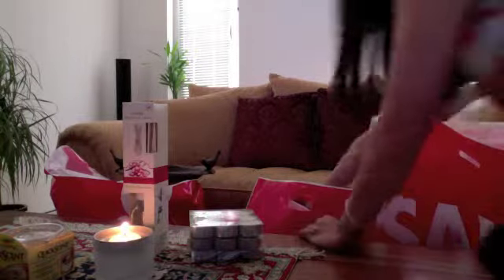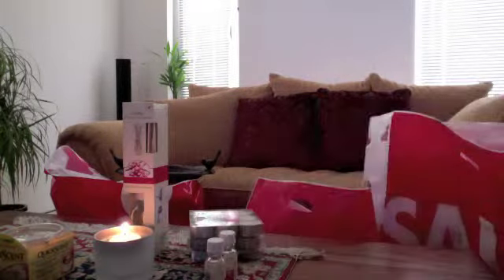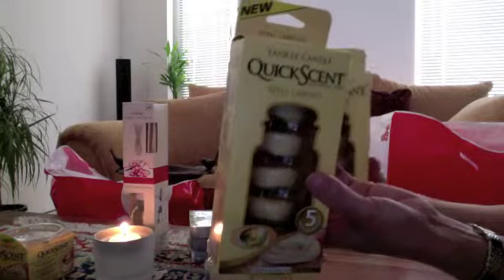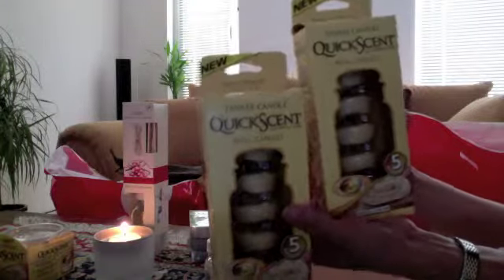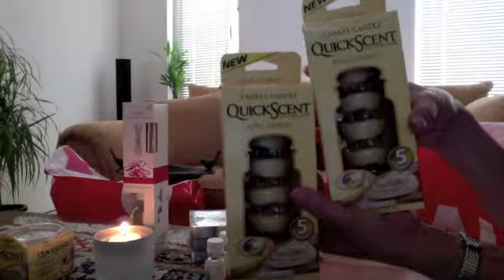I also got scented oils in the same vanilla cranberry scent — we love this scent. To go with my Yankee Candle Quick Scent I got the refills — there are five in a pack and they're 50% off, so I got two and might go back for more. These are my mom's favorites and I think I'll bring them as a Christmas present when I see her. You're not going to regret it — it smells amazing.